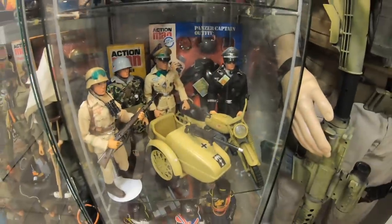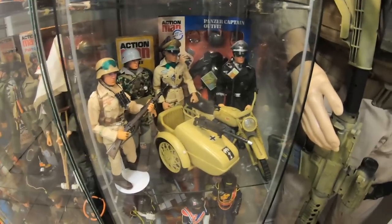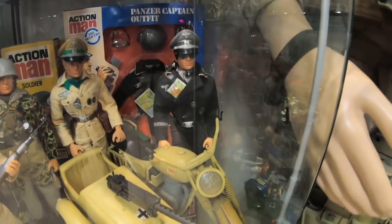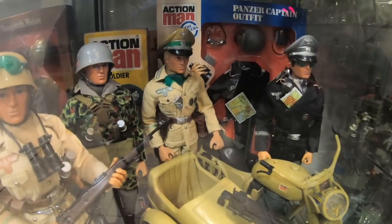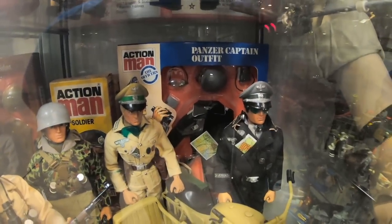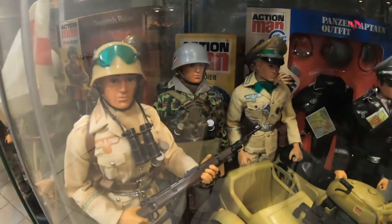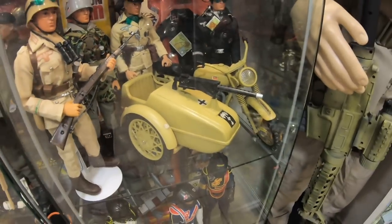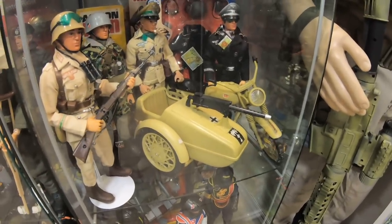Now we get down to pretty much a German shelf. We've got the German Panzer Captain, a custom of the Afrika Korps officer that I created, behind them a carded Panzer Captain outfit, along with the German Paratrooper, the Afrika Korps Lance Corporal, and the Afrika Korps motorcycle and sidecar.